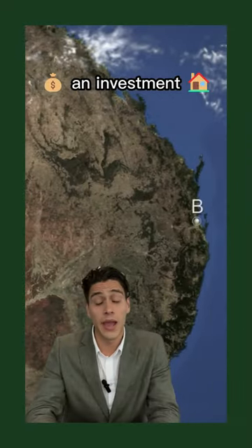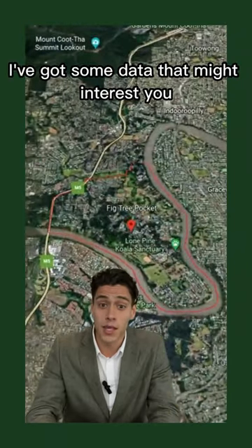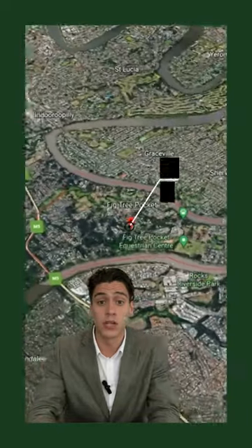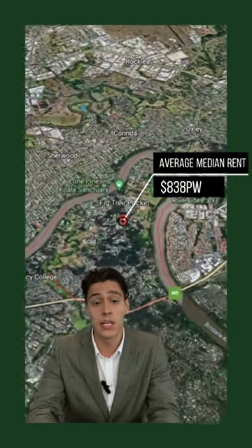Are you thinking or looking at buying an investment property in Fig Tree Pocket? I've got some data that might interest you. Your Investment Property magazine has reported that the gross rental yield is 2.66% with an average median rent of $838 a week.